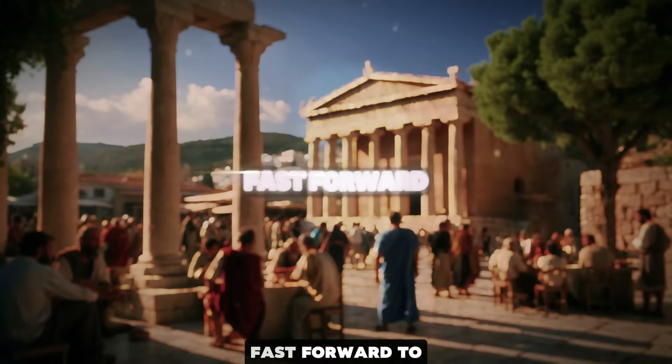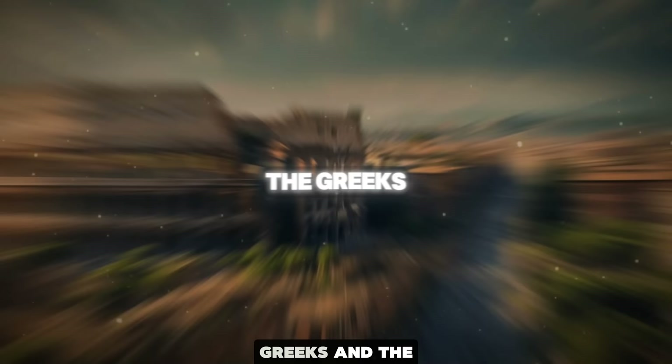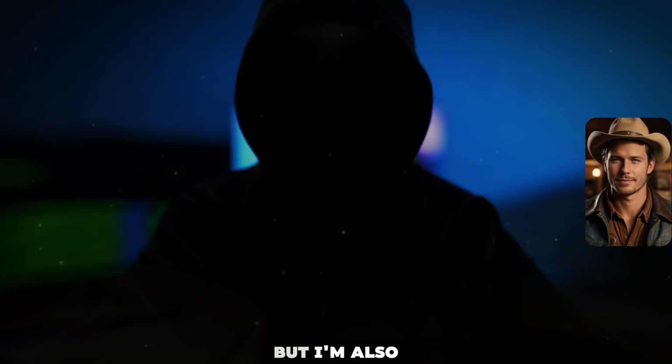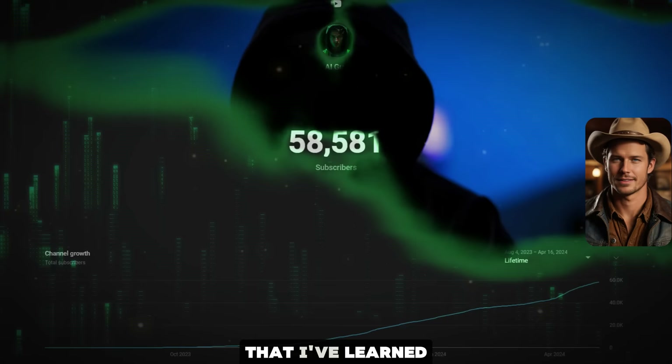To show you the proof, here's a quick clip of the video I was able to create in this course you are about to watch. Fast forward to the classical period, which saw the rise of influential civilizations such as the Greeks and the Romans. The Greeks, known for their philosophy, art, and literature, laid the foundation for Western civilization. There are actually five parts to creating the actual video, but I'm also going to be revealing one last tip at the end that I've learned from running my successful YouTube channel that will allow you to actually make money.